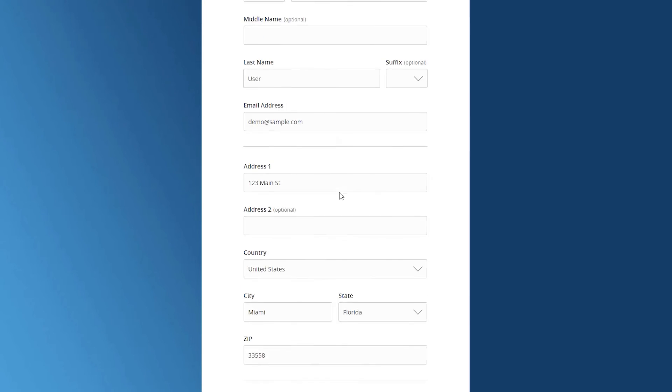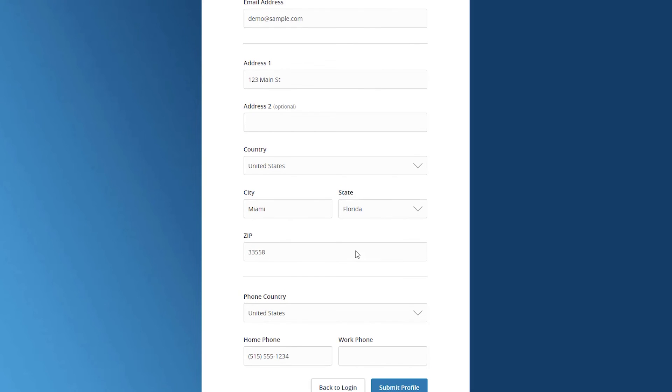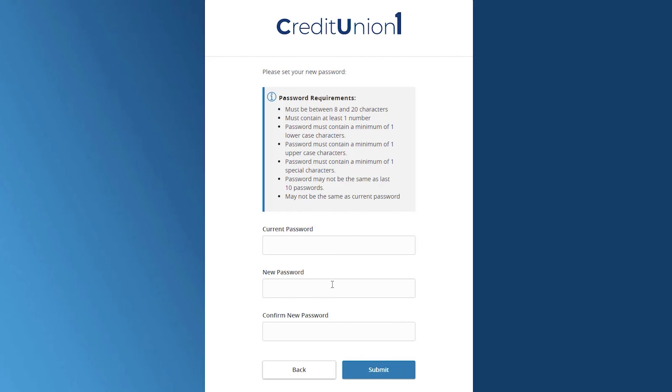Review the profile screen. If any information listed will need to be changed, the updates can be made within the Address Change form under Settings. Click Submit Profile when done.